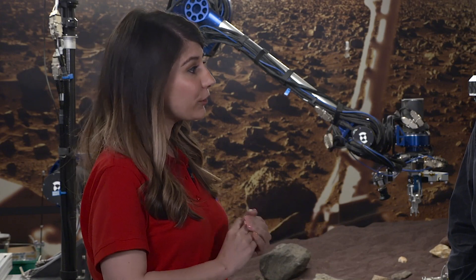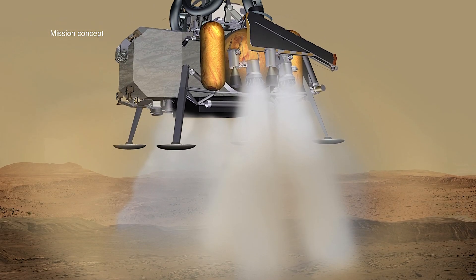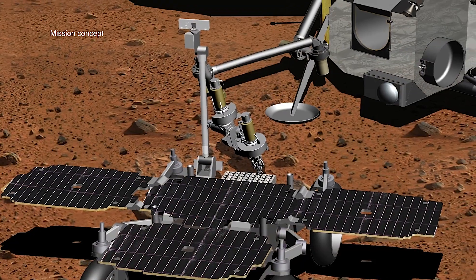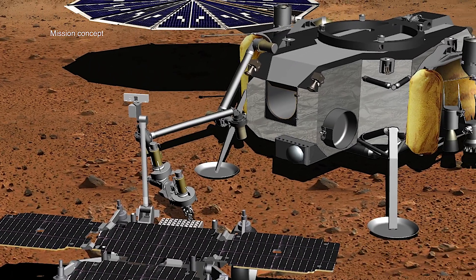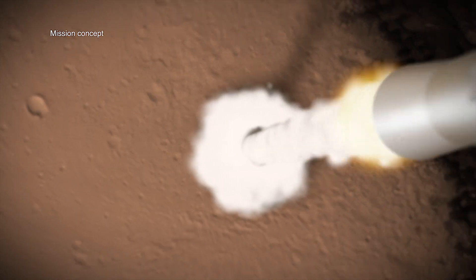Can you explain how we are going to bring back samples from Mars? Starting from after 2020 has deposited tubes on the surface, there are two more missions to go in bringing the tubes back to Earth. The first is a lander mission. It carries three major elements: a sample fetch rover, a sample transfer arm that lets you transfer the samples from the fetch rover into the rocket, and a Mars ascent vehicle, which is a rocket that brings the samples from Mars into space.